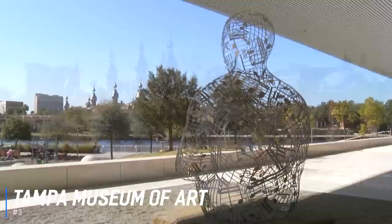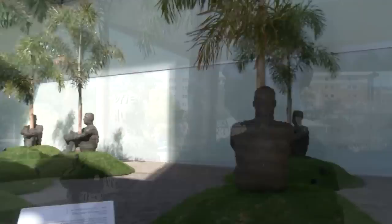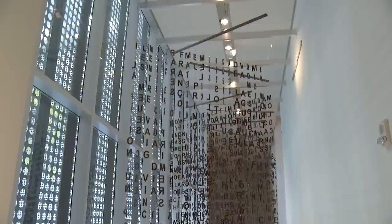Number 3 is the Tampa Museum of Art. The Tampa Museum of Art is a state-of-the-art museum and one of the top Tampa attractions, with a focus on modern and contemporary art. Founded in 1979, the museum aims to present visitors with a creative environment in which to explore and enjoy outstanding visual art through a range of permanent and temporary collections and exhibitions. The Tampa Museum of Art is located on the banks of the Hillsborough River in downtown Tampa and is open seven days a week.